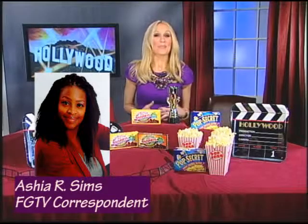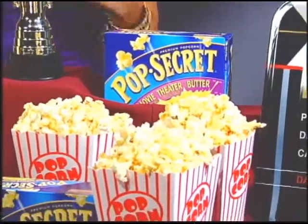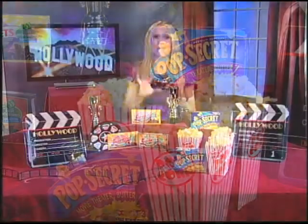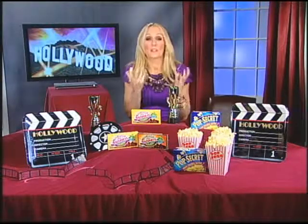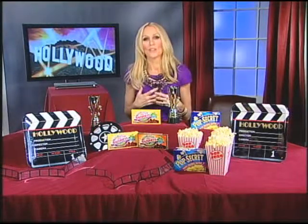We've got to talk about popcorn, because I do not have an Oscar party without it — it's a main ingredient. You can't think about the movies without popcorn. One of my favorite brands is Pop Secret premium popcorn. It is so delicious and I really like to recreate that theater experience in my living room. It is so easy — the second I put in that Pop Secret and it starts to pop, my guests smell that amazing aroma that says it's movie night. Pop Secret actually has a really cool tool on their website at popsecret.com called the Pop Secret Movie Night Maker.